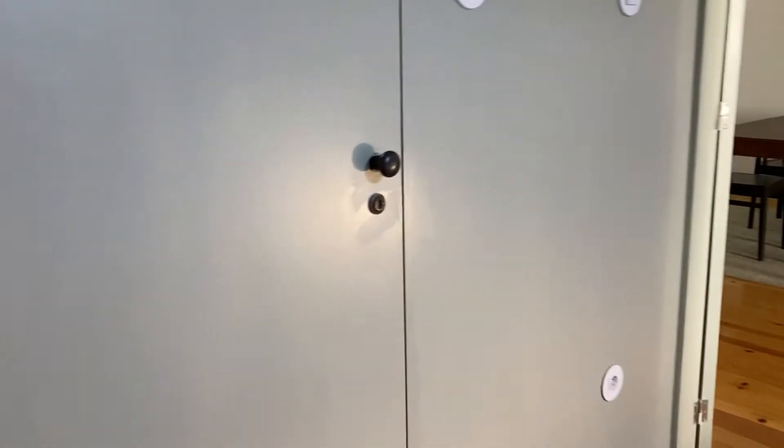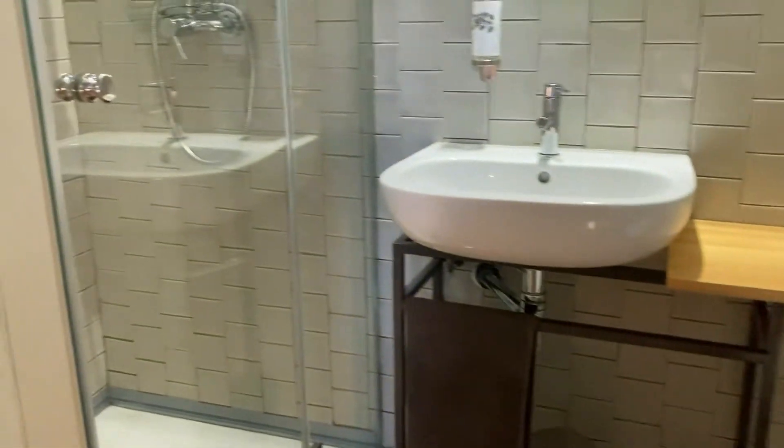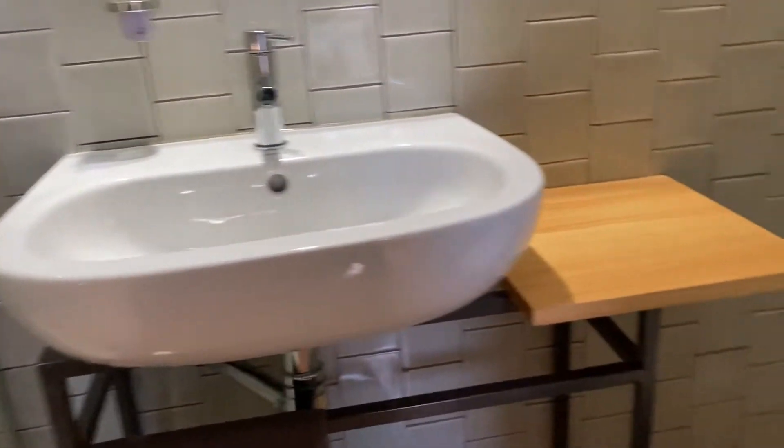The second bedroom is maybe a bit bigger, and here we have a bathroom with everything that you need: toilet, sink and shower.